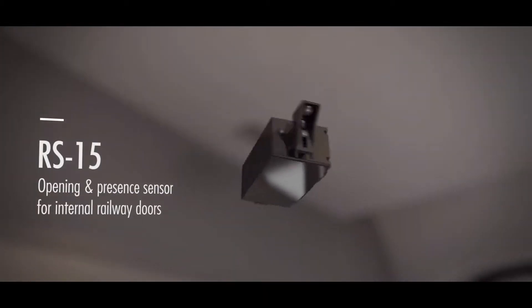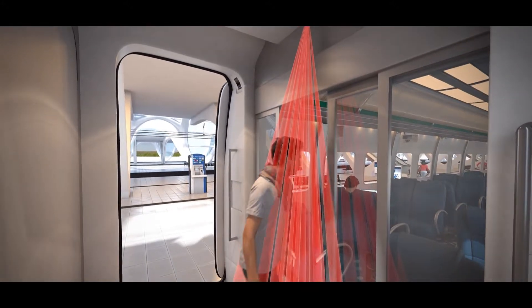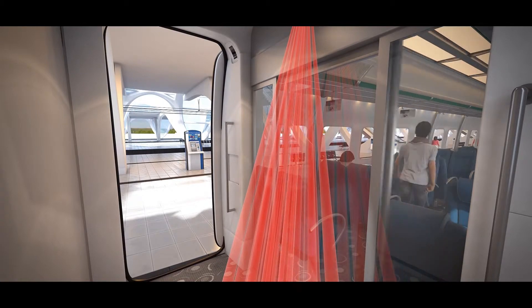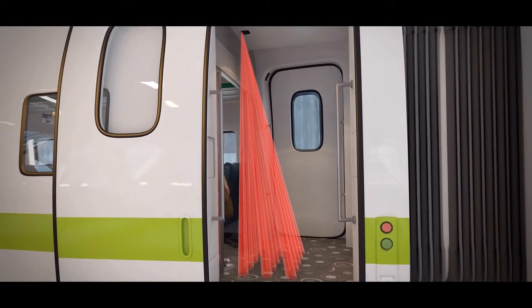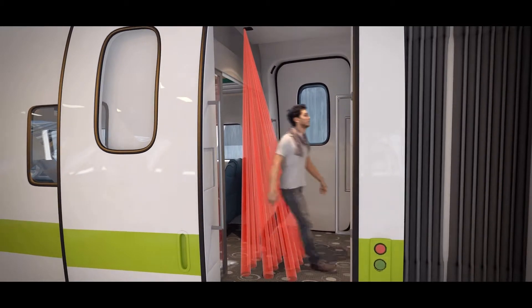The RS-15 is an opening and presence sensor for internal railway doors. It is designed to open doors when needed. In order to optimize the comfort and safety of passengers, the RS-15 keeps the door open when a presence is detected on the threshold.